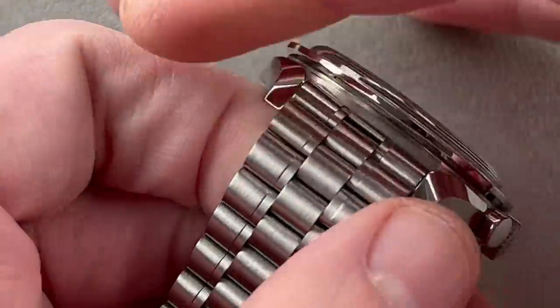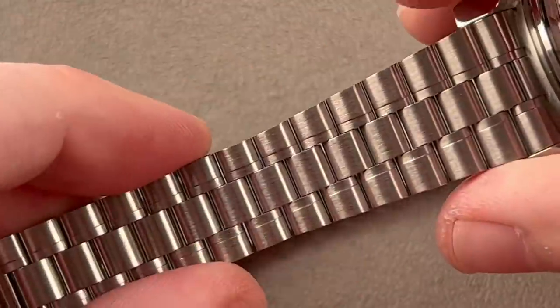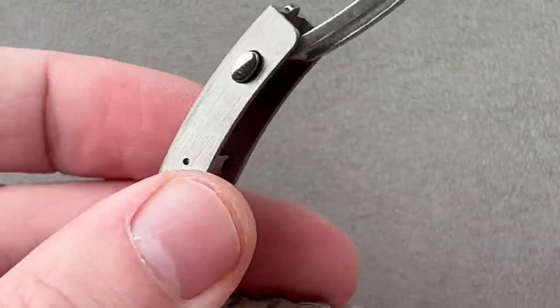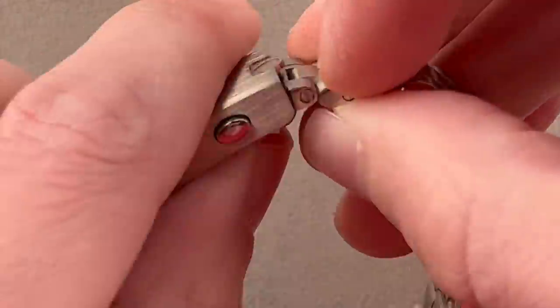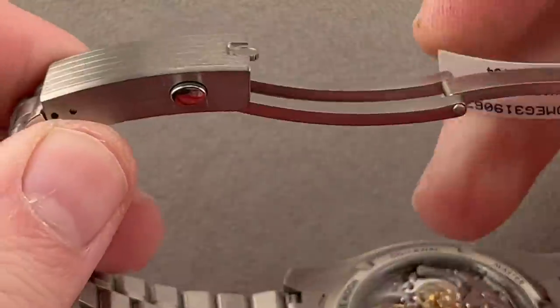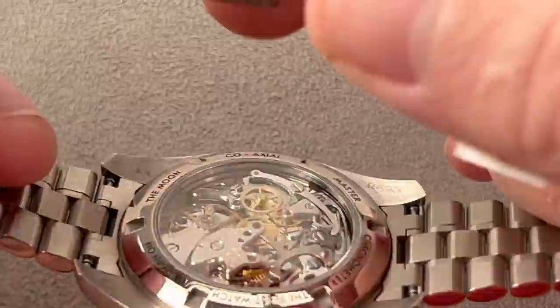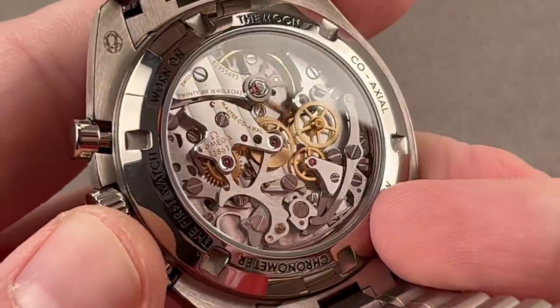The bracelet on the Omega is designed to look a little vintage — it has that late-60s vibe, with a taper, and many short-profile removable links fixed by screws. The clasp is thick-gauged with striations outboard, twin-trigger release, and a single-fold deployment with two micro-adjustment notches. Looking through the reverse side, this is the caliber 3861 — all new to the moon watch.